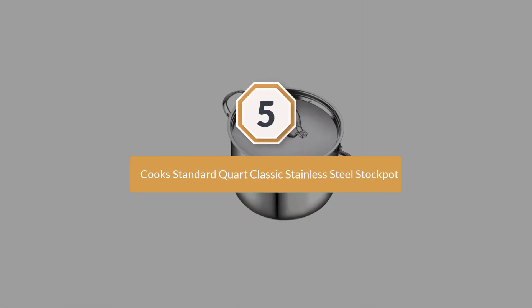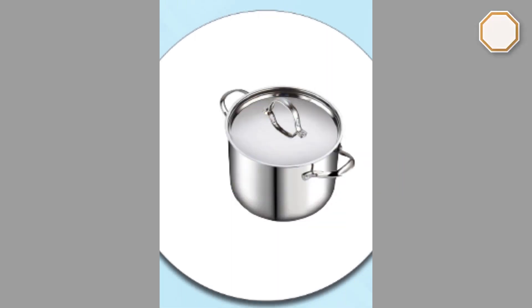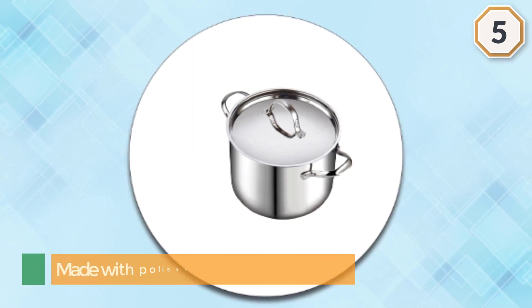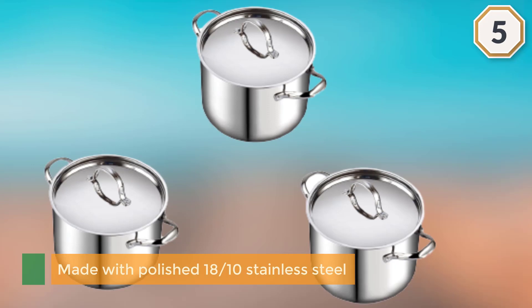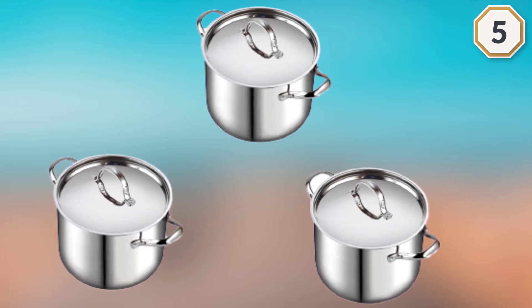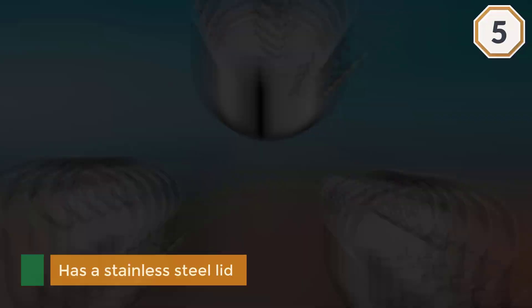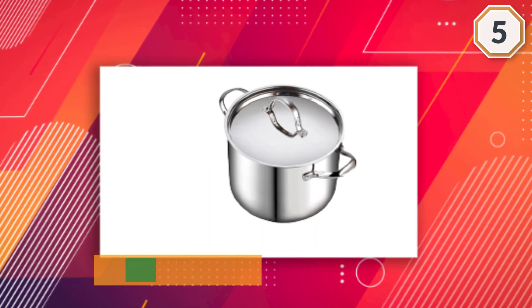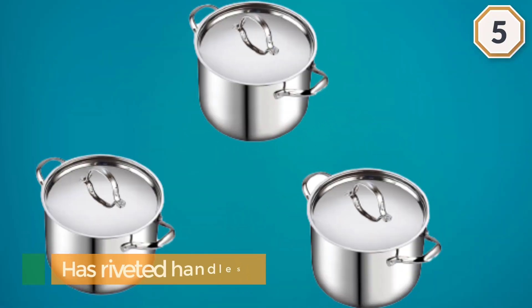Number five: Cook Standard Quart Classic Stainless Steel Stock Pot — our last best choice. Made with polished 18/10 stainless steel, it has an encapsulated aluminum disc in its base for optimum heat conductivity, ensuring even heat distribution and preventing hot spots. It also has a stainless steel lid that keeps heat and moisture in, so long-simmering broths and stews won't evaporate too quickly.